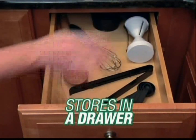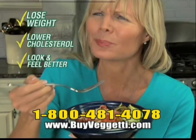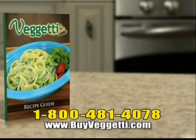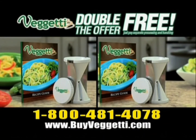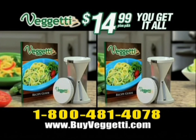It's dishwasher-safe and stores in a drawer. So if you want to lose weight, lower cholesterol, look and feel better, call now and get your Baggetti for just $14.99. You'll also get our gourmet recipe guide packed with everything in this commercial and more. But wait — call right now and we'll double the offer free. Just pay separate processing and handling. You get it all: two Baggettis and two recipe guides for just $14.99.